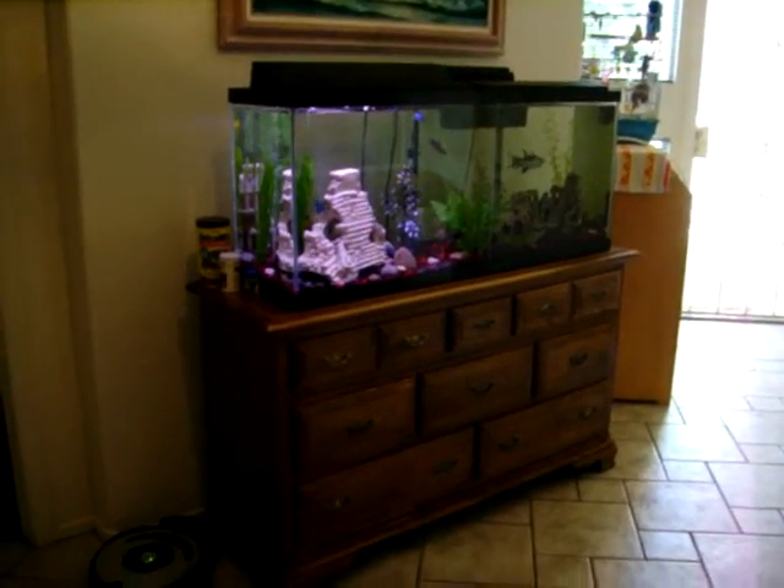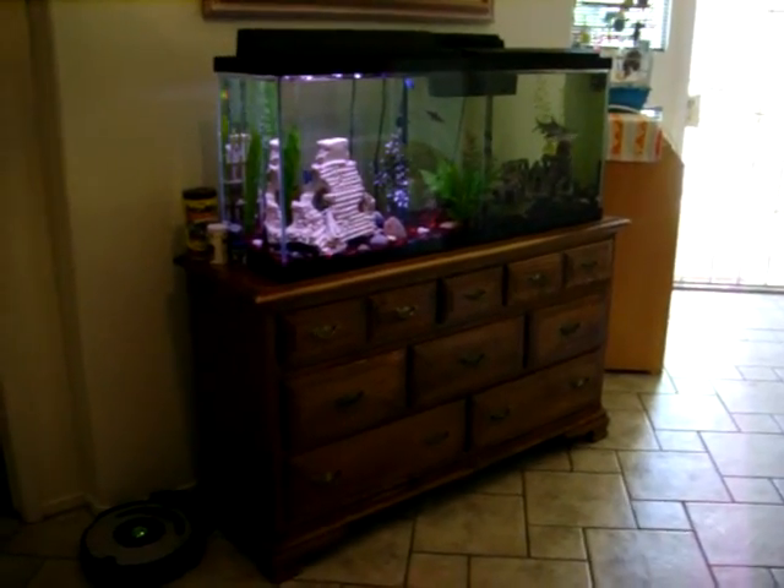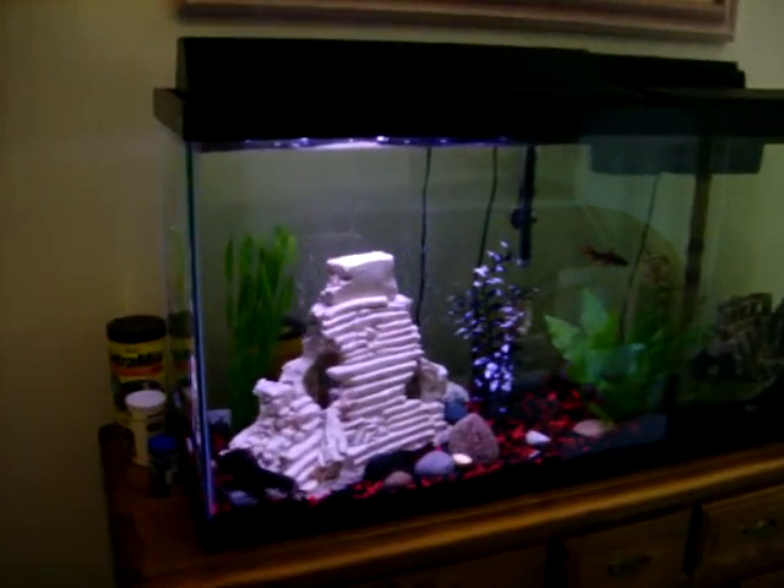Here's the new fish tank. It's on the dresser in the foyer. And I will introduce you to our new fish children.